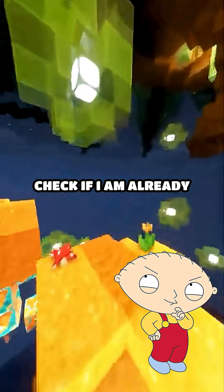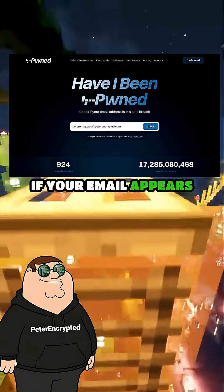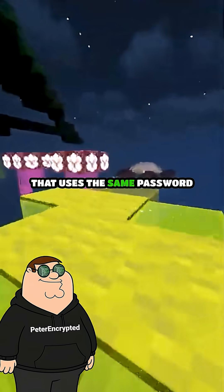So how do I even check if I am already exposed? Visit haveibeenpwned.com. If your email appears there, your password has already been leaked somewhere. Change every account that uses the same password immediately.